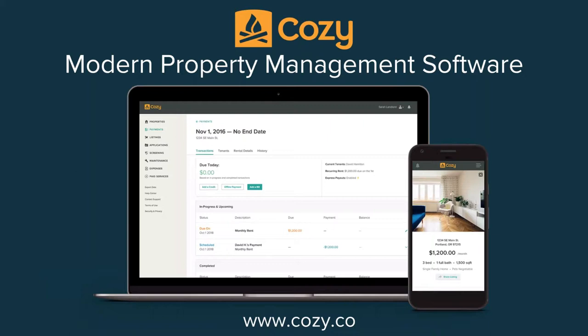Best of all, this is at no cost for you to use as landlords and property managers. We're available anywhere you have internet. About a third of renters use Cozy on their phone. We don't have an app right now, but our site is fully mobile compatible and it's going to look great on a phone or tablet, with all the same features and functionality.